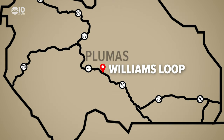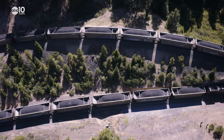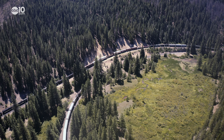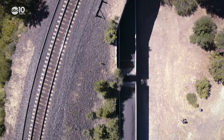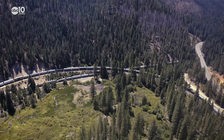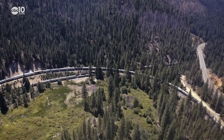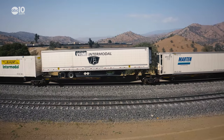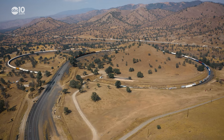19 miles northwest of the Calayo Bridge is one of the Feather River Canyon's most unique engineering innovations: the Williams Loop. In order to get over the steep hill and keep the tracks at a one percent grade, builders had to loop one mile of track over itself, much like a spiral staircase. The only other loop like this one in California is the Tehachapi Loop, located just outside of Bakersfield.